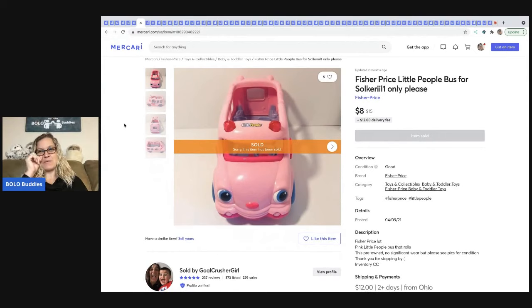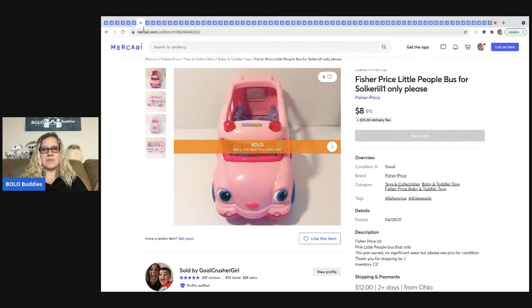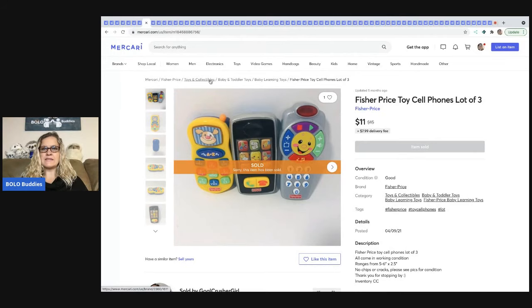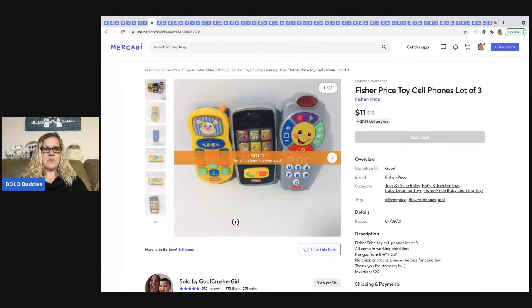This next one is this Fisher Price Little People Bus — the little people figures fit into the seats on the bus. It sold for $8 plus shipping after somebody messaged her about it and she did a special price for them. The next item is this bundle of Fisher Price toy cell phones — those came out of a mystery box, a Facebook Marketplace find. She bundled three together, which is probably what I would have done as well, and sold this for $11 plus shipping.